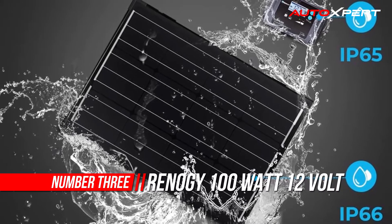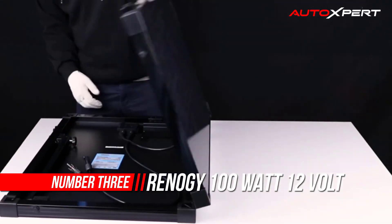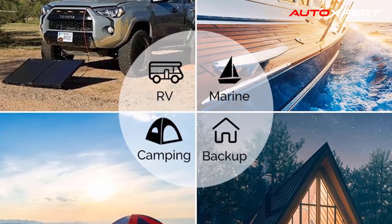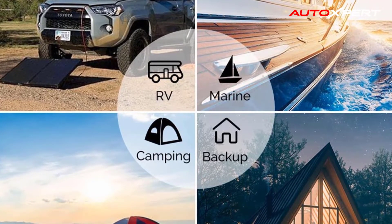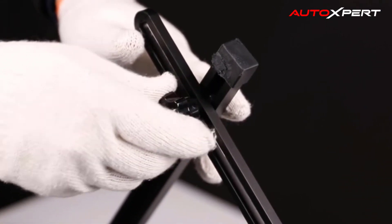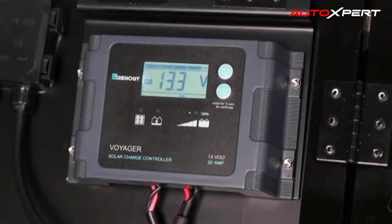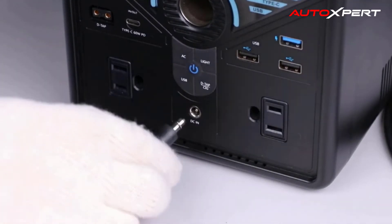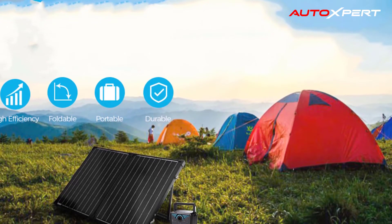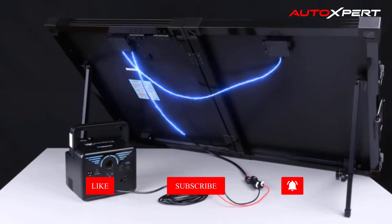Number three: Renogy Monocrystalline Portable Solar Panel. The Renogy solar panels use Grade A-plus solar cells, and multi-layered sheet laminations enhance cell performance and provide a long service life. The folding design minimizes size, allowing the suitcase-style panel to be easily carried around or stored in any gap in your RV or van without taking much space. Utilizing smart PWM technology, the Voyager controller provides efficient, stable, and safe charging with multiple protections keeping your battery and system fully protected.